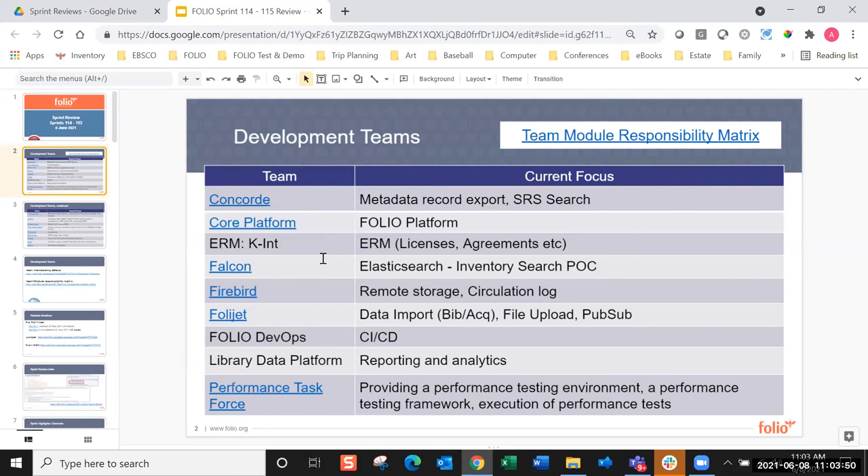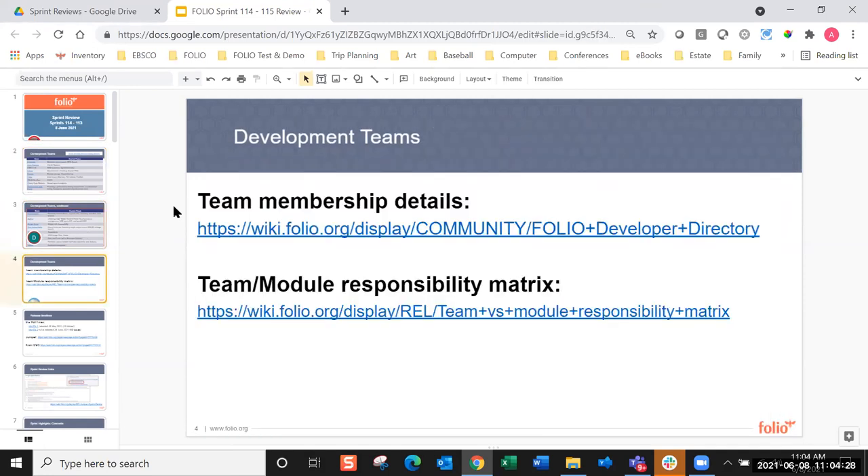We've pulled out the team slides that showed the names of all team members. There's also a link to the team module responsibility matrix, which becomes very important around this time in the release cycle. That's where you'll find the owners of each of the various UI and backend modules that make up Folio, and which team is responsible for getting those releases out for the new flower release. And here's the responsibility matrix.